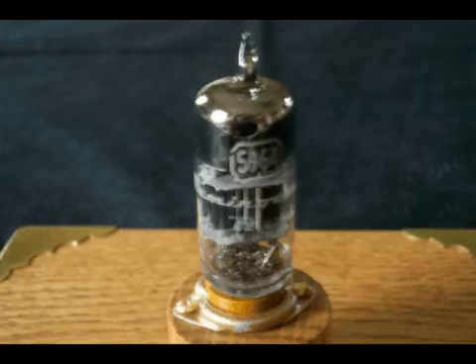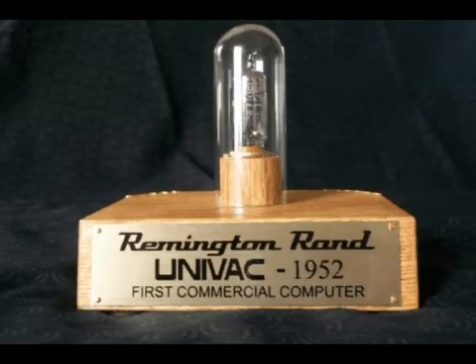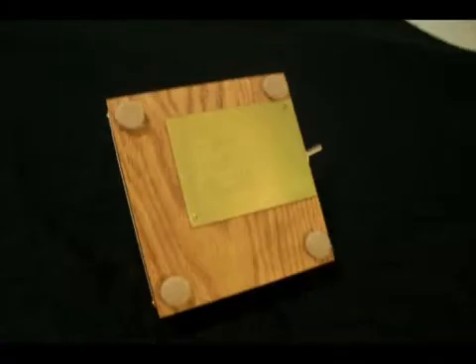All of the limited number of collectible displays that will be made are dedicated to the memory and legacy of J. Presper Eckert, engineer, and John Mauchly, physicist, who together changed the course of history forever with the creation of the UNIVAC computer — no doubt their greatest achievement.